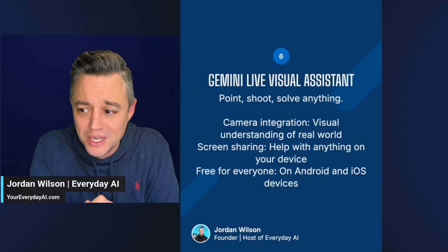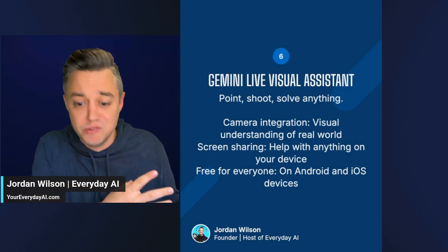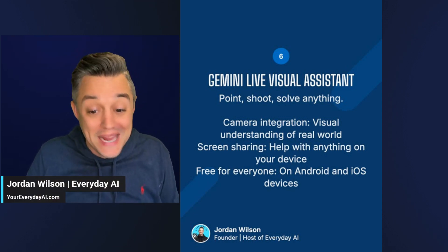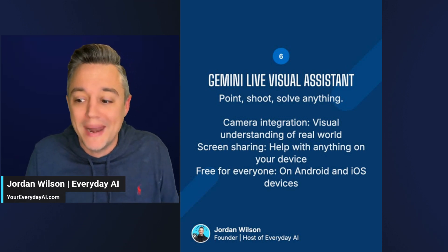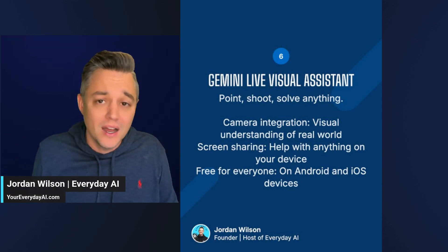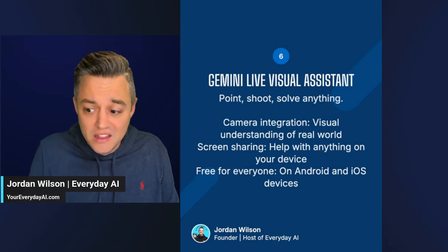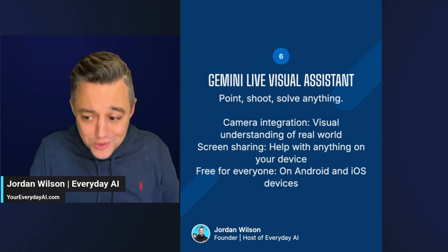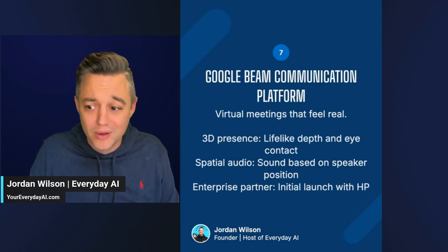Number six is the Gemini Live visual assistant. This is what we kind of saw originally with OpenAI's May 2024 demo, but we still don't have the full thing yet — until now with Gemini Live. You can literally just open up the Gemini app, even on iOS or Android, and it can see anything and interact with anything in real time. You can share your screen. And this is also free for everyone — you don't even need to be on the Pro or Ultra plan.